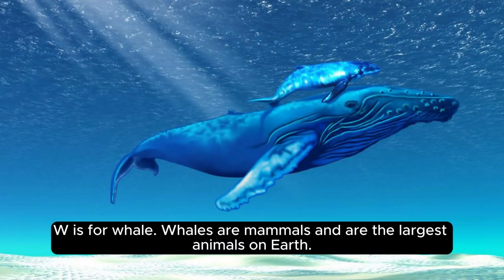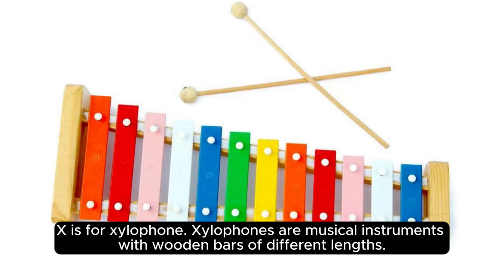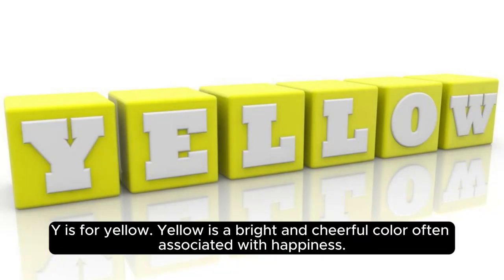W is for whale. Whales are mammals and are the largest animals on Earth. X is for xylophone. Xylophones are musical instruments with wooden bars of different lengths.